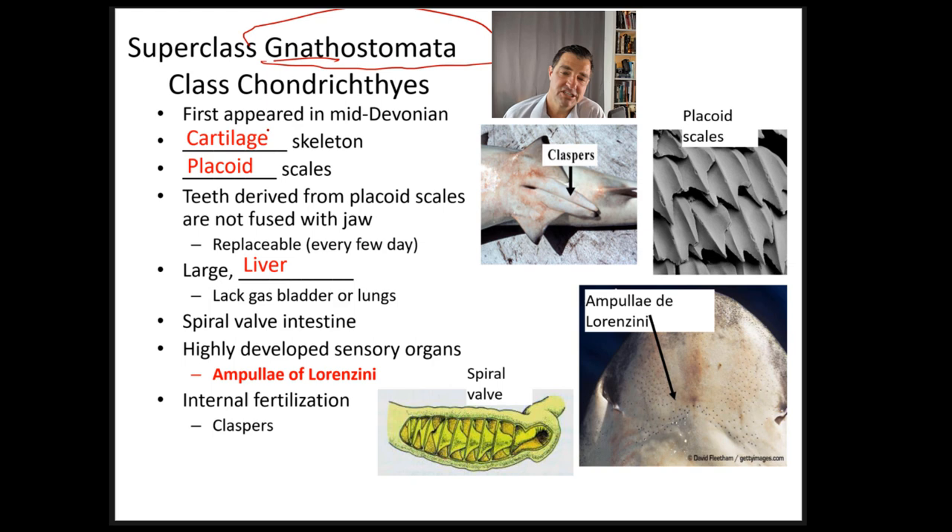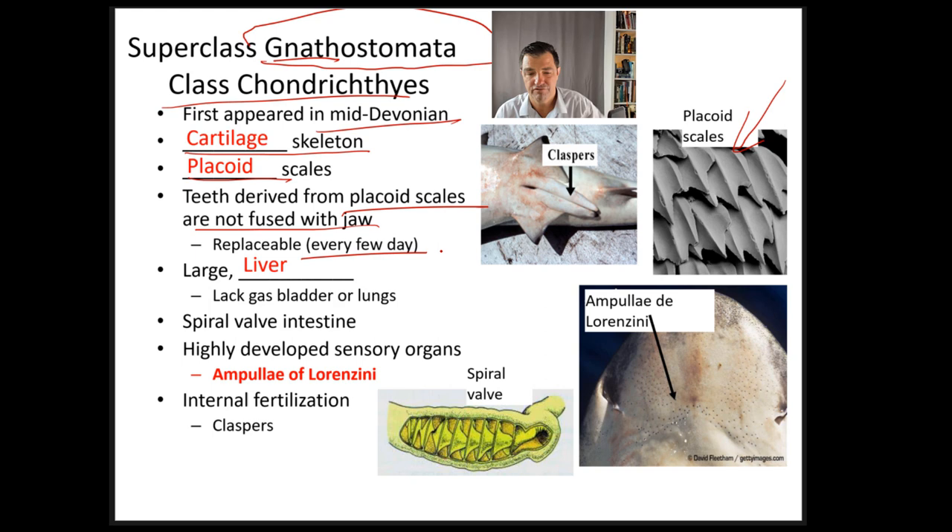The first of those groups is class Chondrichthyes. These first appeared in the mid-Devonian period a long time ago. They have a cartilage skeleton and placoid scales. Their teeth are derived from the placoid scales, so they're different from the teeth we have that are put into sockets. These are part of the outside tissue of the shark that have moved inward and developed into scales — essentially placoid scales modified to grow teeth. Since sharks are always growing new skin, they continually replace these modified placoid scale teeth, roughly every few days depending on the shark.